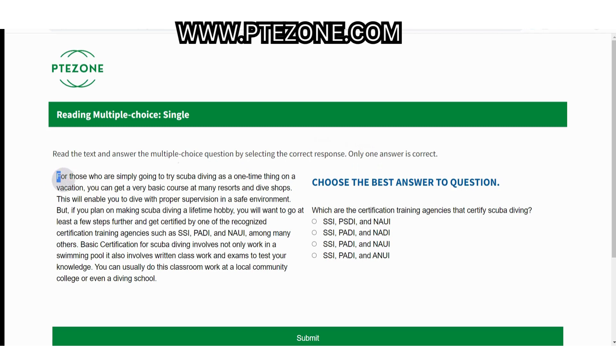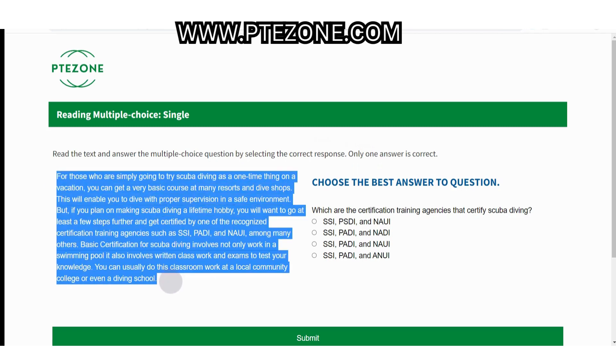Look at the passage on screen. For those who are simply going to try scuba diving as a one-time thing on a vacation, you can get a very basic course at many resorts and dive shops. This will enable you to dive with proper supervision in a safe environment. But if you plan on making scuba diving a lifetime hobby, you will want to go at least a few steps further and get certified by one of the recognized certification training agencies such as SSI, PADI, and NAUI, among many others. Basic certification for scuba diving involves not only work in a swimming pool, it also involves written class work and exams to test your knowledge. You can usually do this classroom work at a local community college or even a diving school.